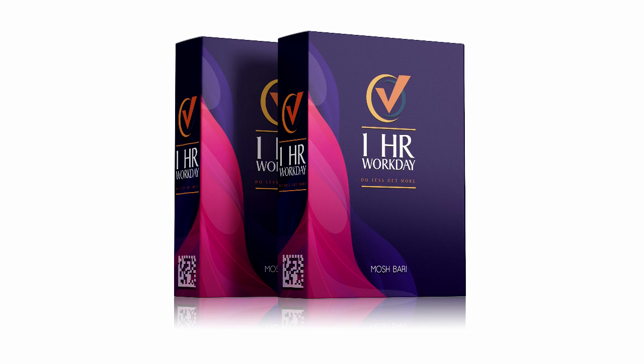Check out One Hour Workday today — there's nothing like it out on the market right now. It's for everyone who wants a ready-made, newbie-friendly, step-by-step method to get started and make money. Click the link in the description below for a great bonus package being offered with One Hour Workday.